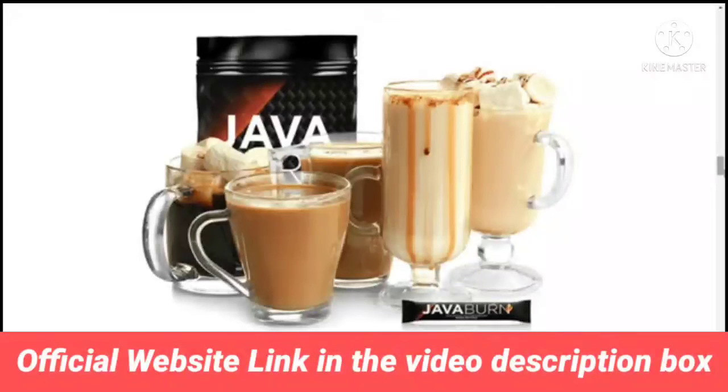Java Burn dietary weight loss supplement is available in three different packages: the first package has a 30-day supply, the second package supplies for 90 days, and the third package has a 180-day supply. To find out more about Java Burn for weight loss support, visit the official website link in the video description box.